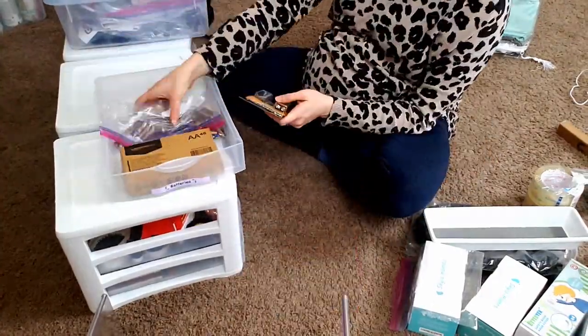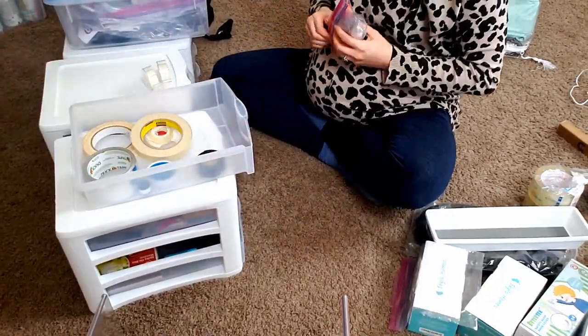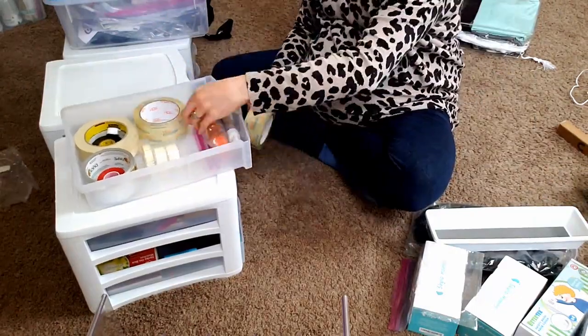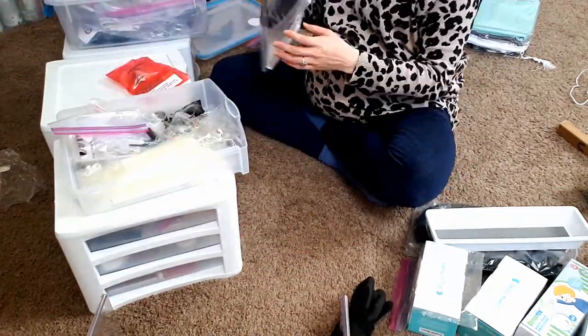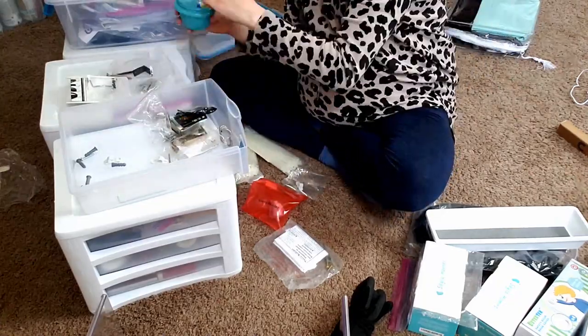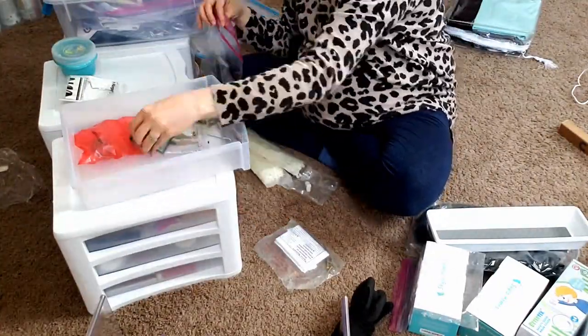Now for all the utility supplies in this closet — the batteries, the tape, the lighters, miscellaneous hardware. I recommend that you get yourself some stackable drawer sets and label like you mean it. I also separate screws and different smaller bits into zip-lock bags, and try to hang on to the instruction manuals in case you need to fix something quickly.